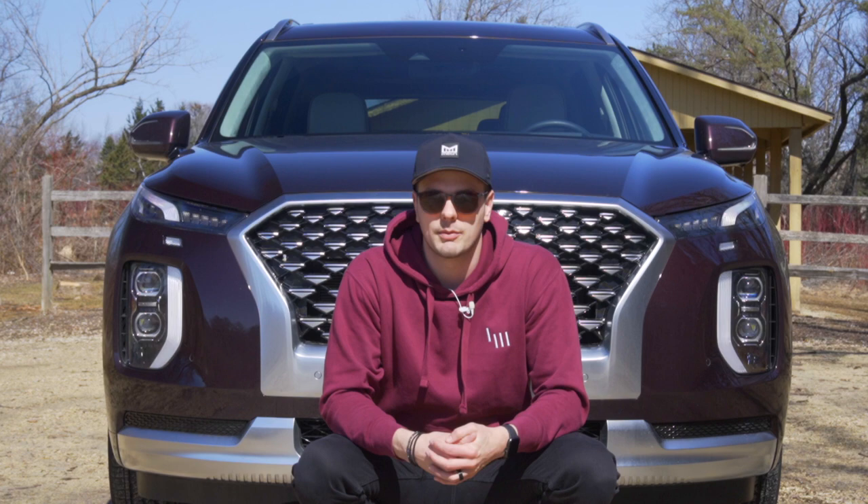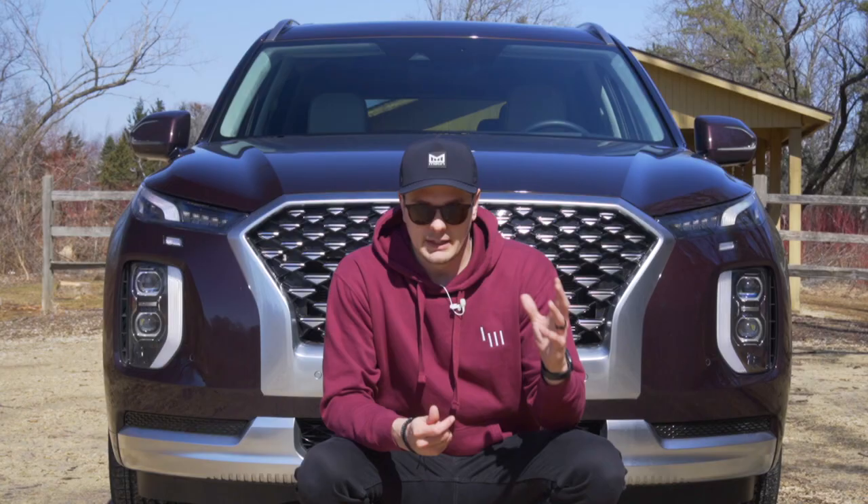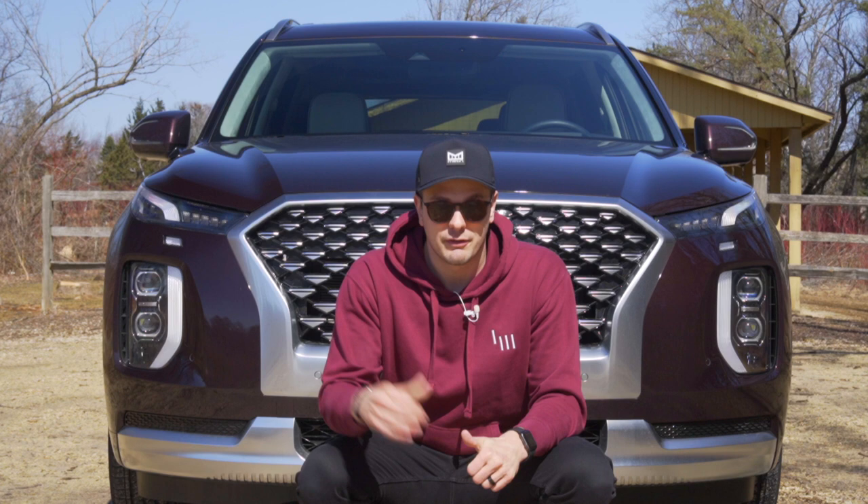Hey, welcome to Downshift. My name is Matt and this again is the Hyundai Palisade. We just did a review against this thing and compared it against the new Nissan Pathfinder, and we've done a standalone review a couple months ago and another one within like a year. So we've been through this thing quite a few times. What we're going to do today is something just a touch different. I want to take a minute to thank my mom for going through all of the details with this thing and adding a different perspective.